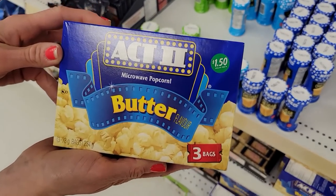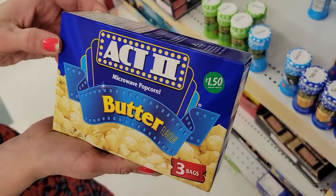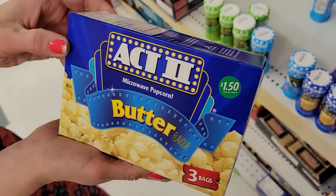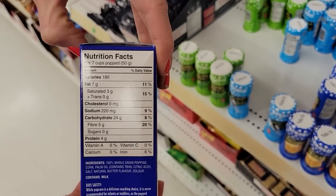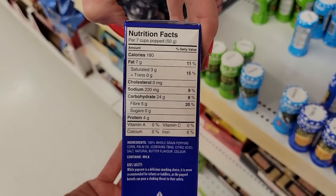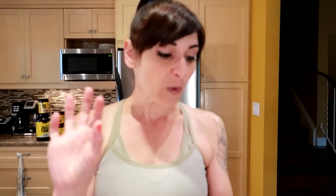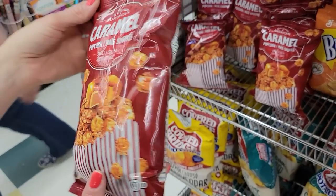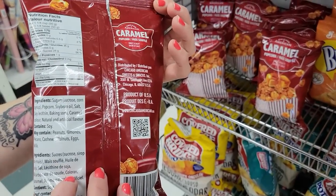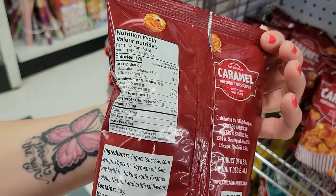Number five: Act II Microwave Popcorn Butter Flavored. You get seven cups — 50 grams of popped popcorn — for 180 calories. Butter flavor. That's amazing. Number six: Caramel corn, sweet and salty. 50 grams, 170 calories — that's about one and a quarter cups. I love caramel corn.